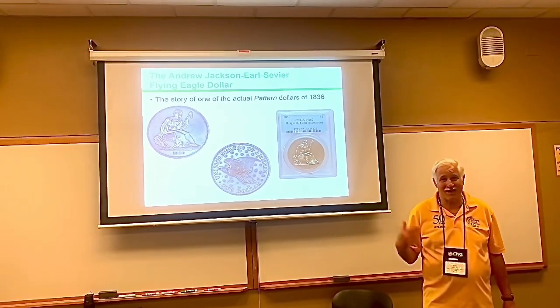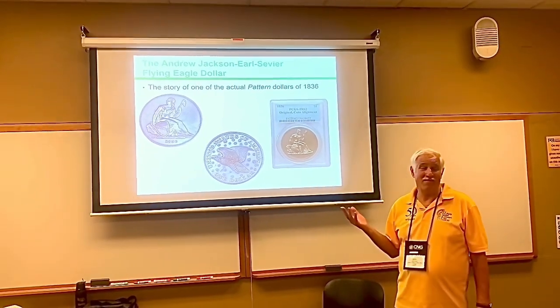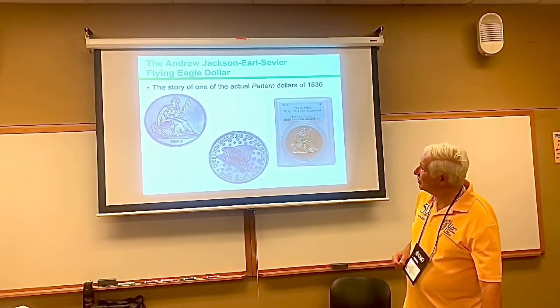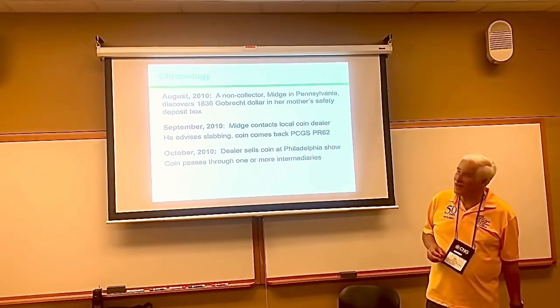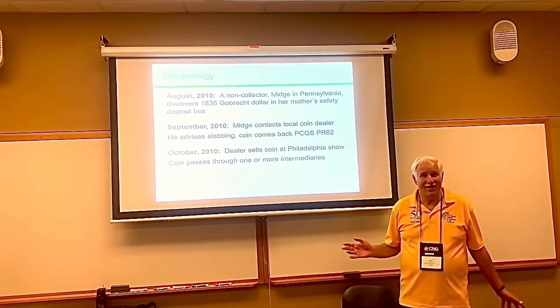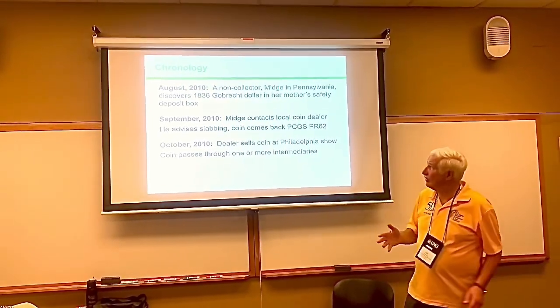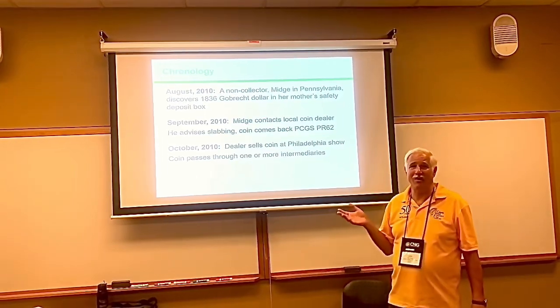This is the story of a very special gold rep dollar — one of the real pattern dollars from 1836. In August of 2010, a woman in Pennsylvania, a non-coin collector, went to her mother's safety deposit box. Her mother was ill, and she found an 1836 Goldbrook dollar there.